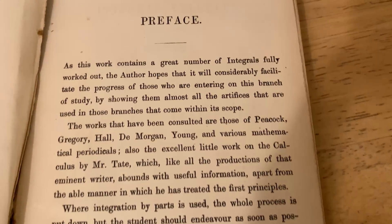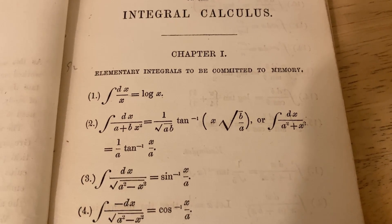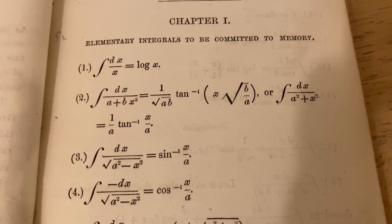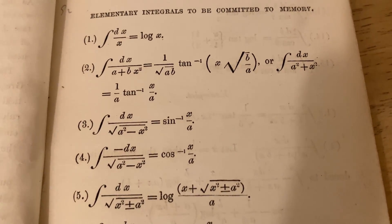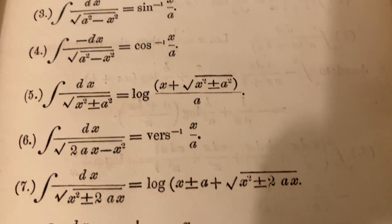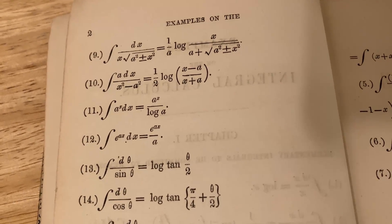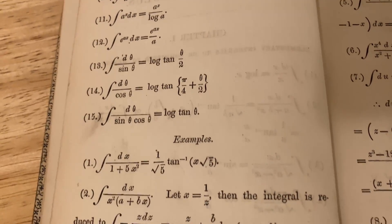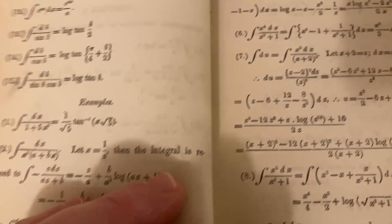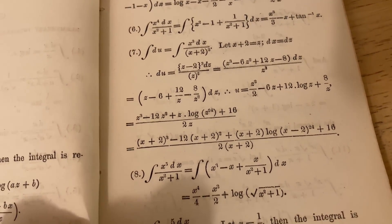Chapter 1 gives some elementary integrals that are to be committed to memory. You'll notice that there's no constant of integration on any of these formulas. Some of the formulas might look a little different from what you're used to seeing in modern textbooks today. Here are a few more formulas that Hahn suggests students commit to memory, and then he basically starts with the examples, showing a lot of steps on many of the problems.